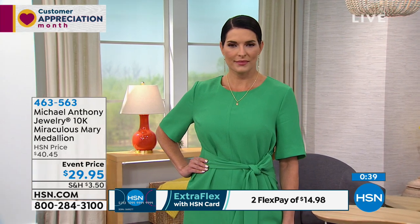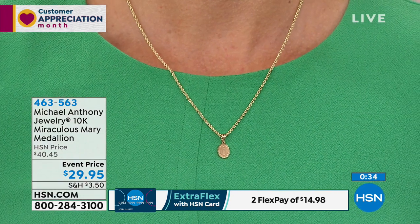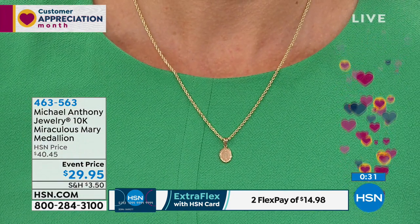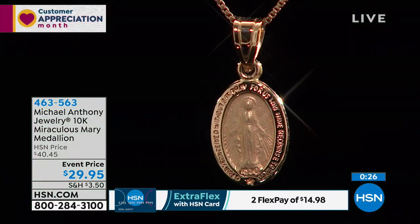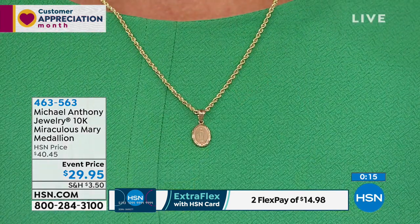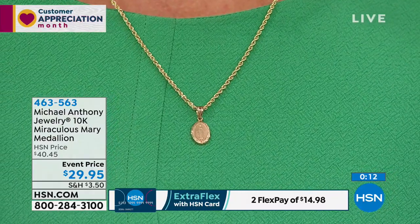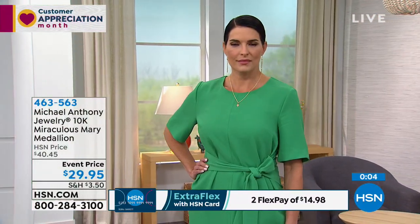As a jeweler, I've seen miraculous medals worn by the mother or the grandmother that are easily 50, 60 years old. This is the kind of piece you literally wear for a lifetime. We're going to send it out to you if you're on the line. 463-563 is your item number. Congratulations if you're getting that home — not at $40.45, but at $29.95.